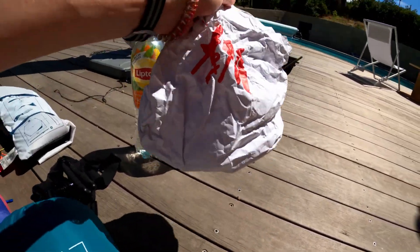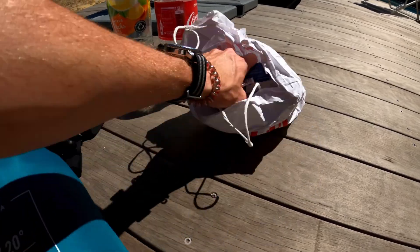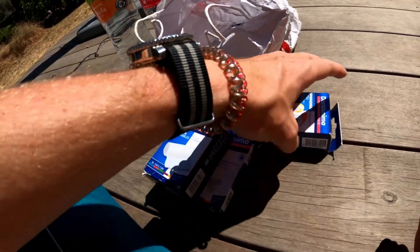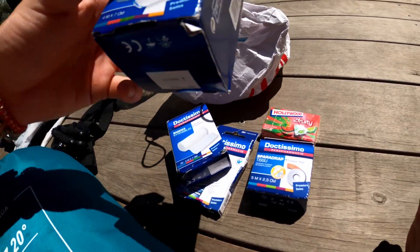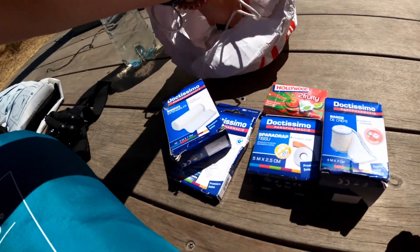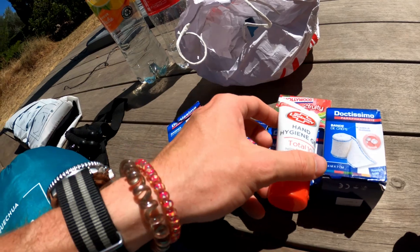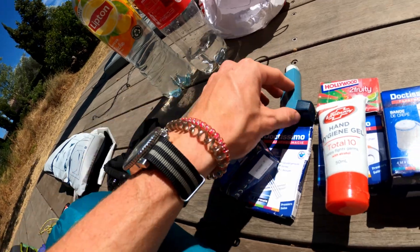One of the most important parts: the first aid bag that holds everything you need in case you fall. We have stitches, bandages, another type of bandage, chewing gum — very important on the trail — and another bandage. We also have a disinfectant, like hand sanitizer, for killing germs. If you get cut, just apply it — it will hurt like hell. I have asthma so I always carry my inhaler.